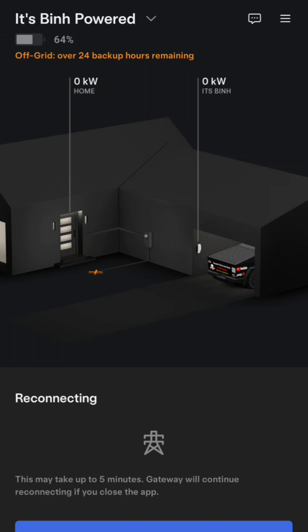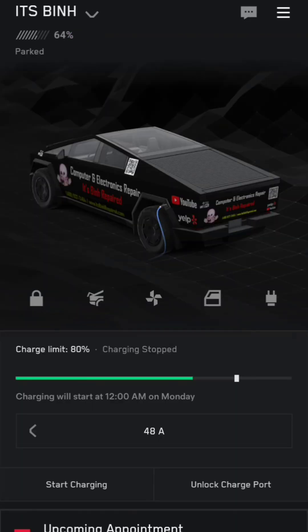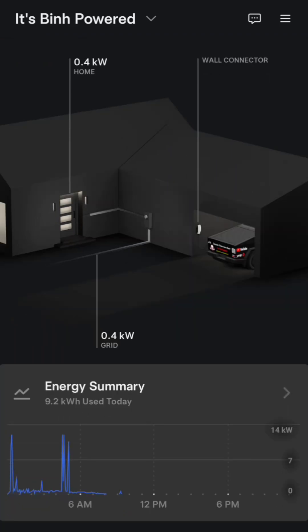Now you can see the solar is going into the system. It says it may take up to five minutes. The solar was showing power going into the house and still showing power going into the car. We're at 64% and charging has stopped. We'll wait and it should eventually show power going back from the solar. About two minutes later, power is now showing going from the grid back into the house, and then solar going back into the grid.